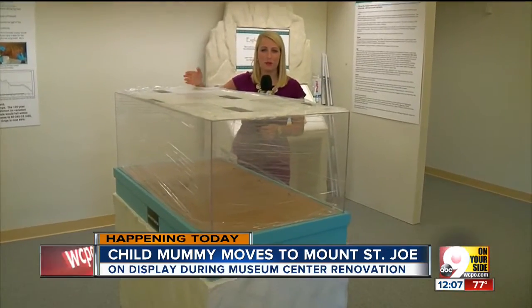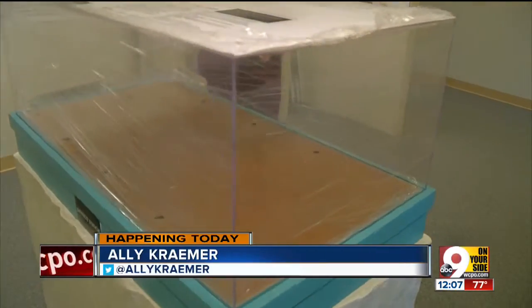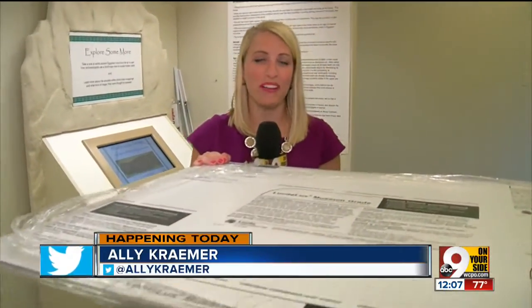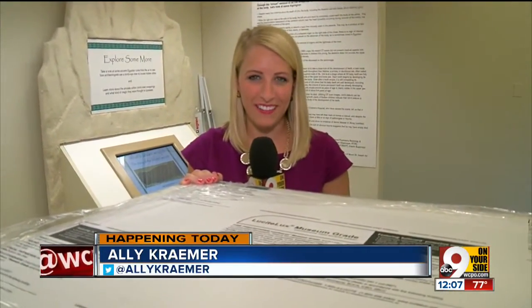In just a few hours, Umi will be safely nestled inside this box. This will be his home for the next two years. Reporting at Mount St. Joe, Allie Kramer, 9 on your side.